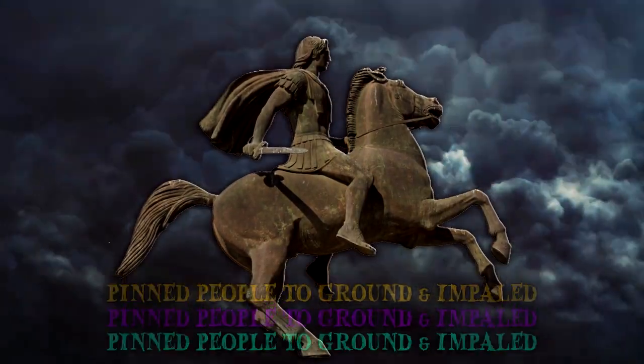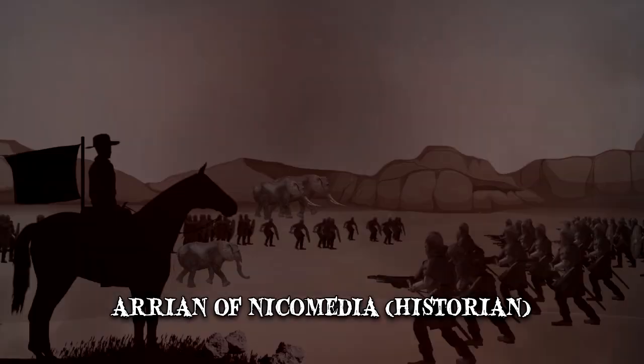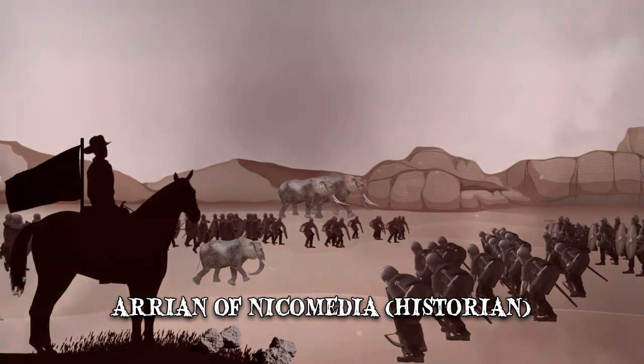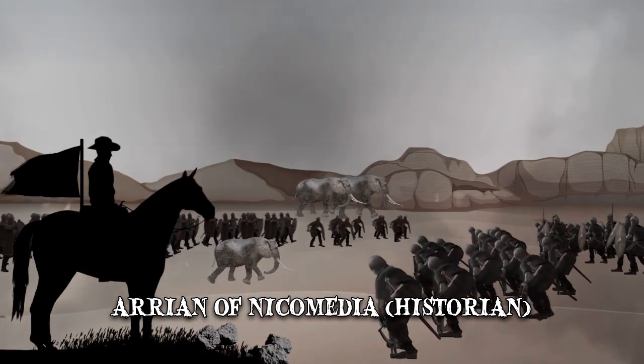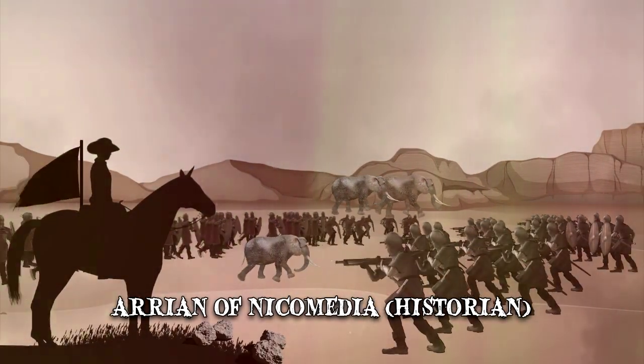While documenting the campaigns of Alexander the Great, historian Arian of Nicomedia wrote about war elephants saying: "Whenever the beasts could wheel around, they rushed forth against the ranks of infantry and demolished the phalanx of the Macedonians, dense as it was."